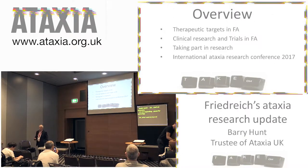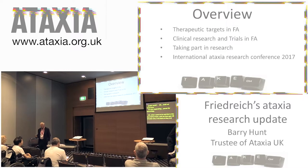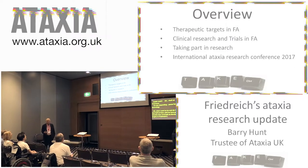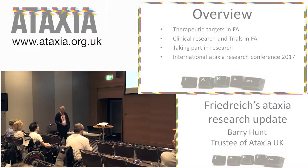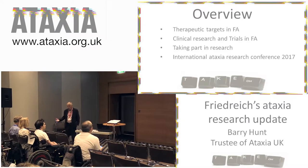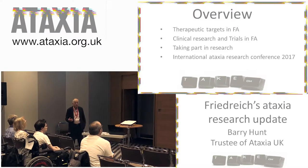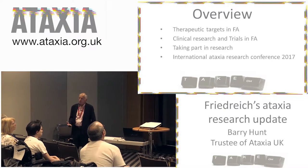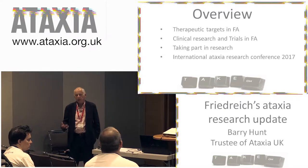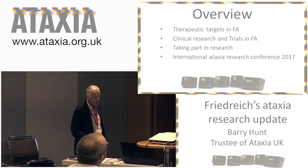What I want to try and do in the next half an hour is to look at therapeutic targets in Friedreich's ataxia, say a little bit about clinical research and trials that are going on, and then mention how people with Friedreich's might want to get involved in some of the trials, and then look at a report back from the international conference that some of us recently attended in Pisa, which was really excellent.